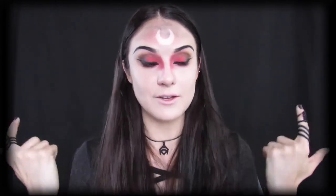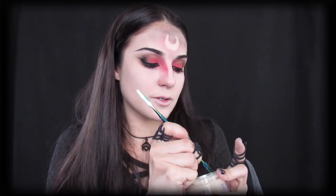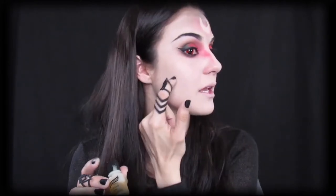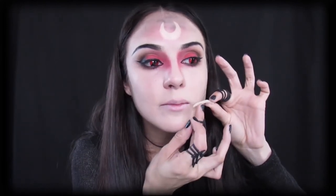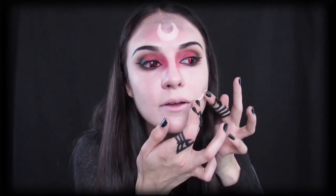Now we can move on to the FX part of this look, which is the slashes in our mouth. What I used to create this look was Graptobian's modeling wax. I'm going to scoop some out and roll it out as long as you want it to be on your face. Before doing anything with the modeling wax, I'm going to take some spirit gum and lay some lines down, give it a tap, then put the wax on the corner of my mouth and lay it down.